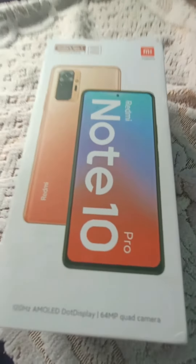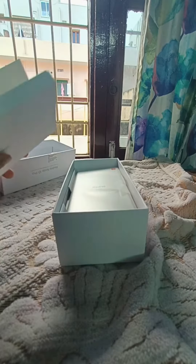Hi, my dear friends. Today, I'm going to show you an unboxing. I'm going to show you my mom's Redmi Note 10 Pro.